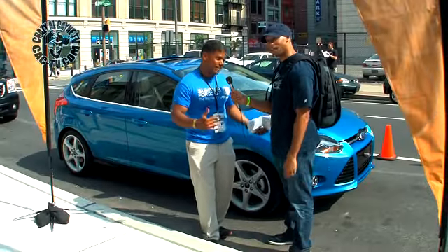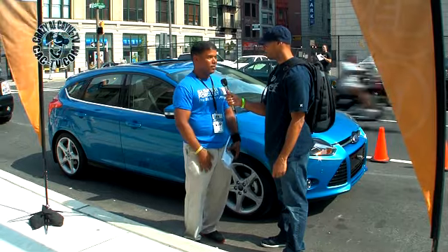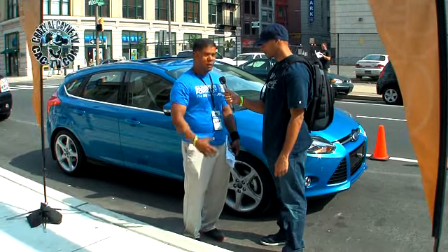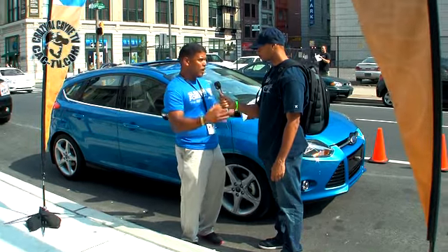My name is Rodney and this is not just any whip. This is the 2012 Ford Focus Titanium. This car is hooked up — it has all the features you can think of. We basically took all the luxury features of an Escalade, a Mercedes, those kind of cars and put it into a compact car.